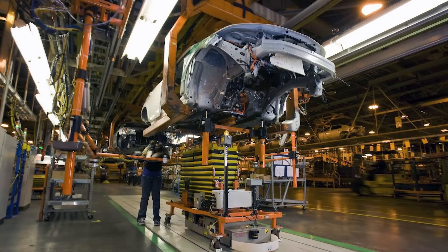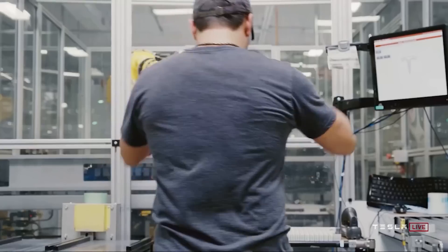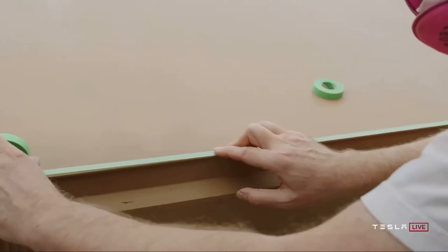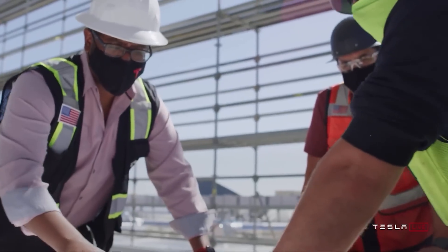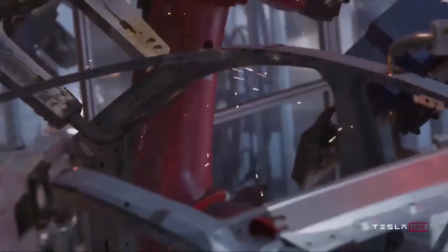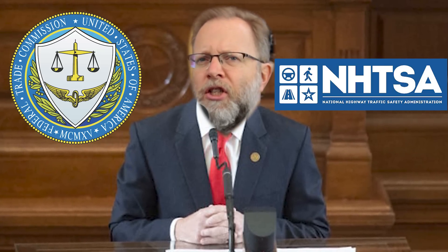And that $12,500 is only if the EV you're thinking of buying was built in a union factory. Never mind that Tesla pays their workers some of the best wages in the country. Never mind that Tesla offers some of the best healthcare benefits in the country. Never mind that Tesla offers stock options so that most Tesla employees are actually shareholders, owners of the company they work at. Never mind that Tesla has one of the safest auto factories in the country. We're going to penalize you because your workers don't really want to unionize because they have such great jobs. But we're going to lobby powerful Democratic senators to put pressure on the FTC and NHTSA — the Federal Trade Commission and the National Highway Traffic Safety Administration — to open an investigation into you, Tesla, because you call your driver assistance feature Autopilot.